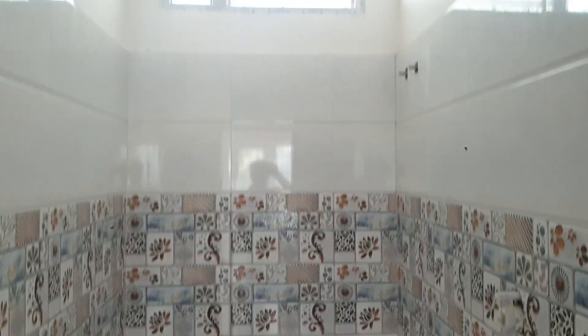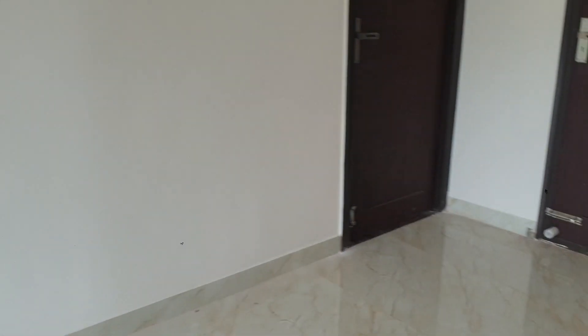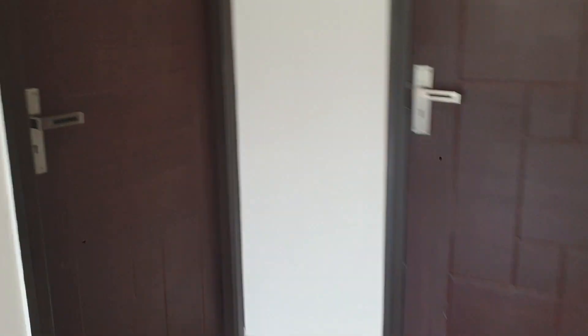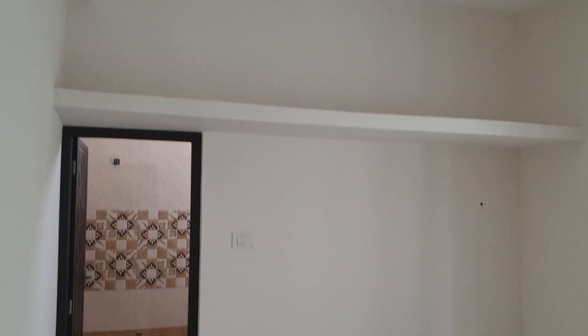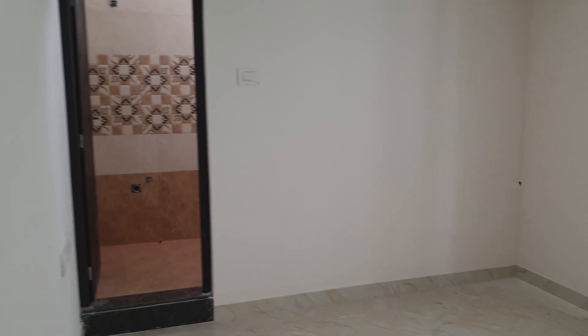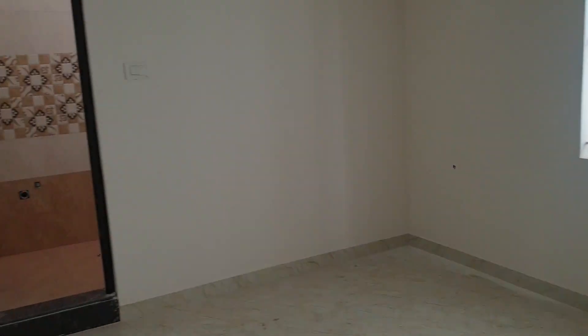Bathroom here. Bedroom here. It's attached to the bathroom. Thank you.